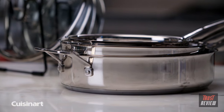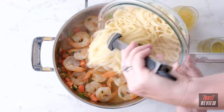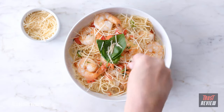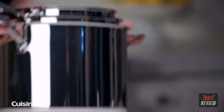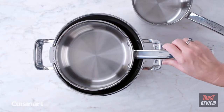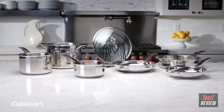The high-performance cooking surface does not discolor, react with food, nor alter flavors. Pieces work on all cooktops including induction and are dishwasher safe for easy cleanup. And with its lifetime warranty, you'll get great performance with every use. Keep yourself and your cabinets organized with the Cuisinart SmartNest 11-piece set.